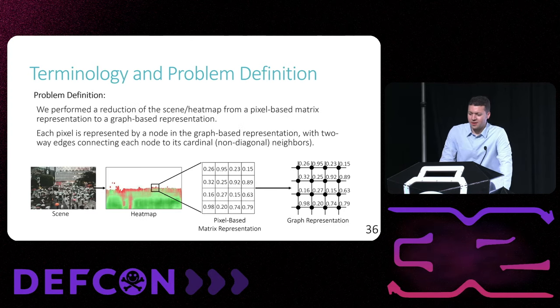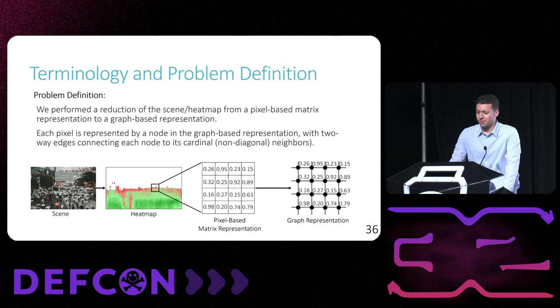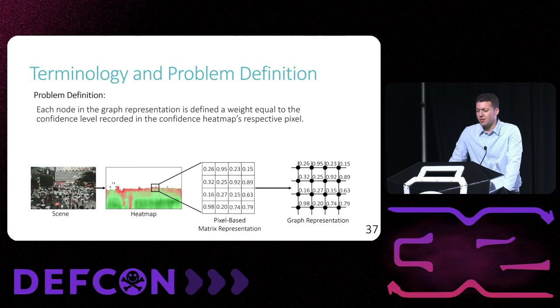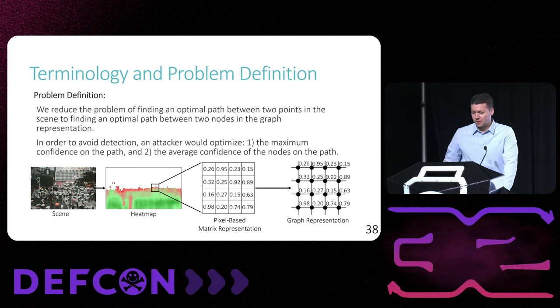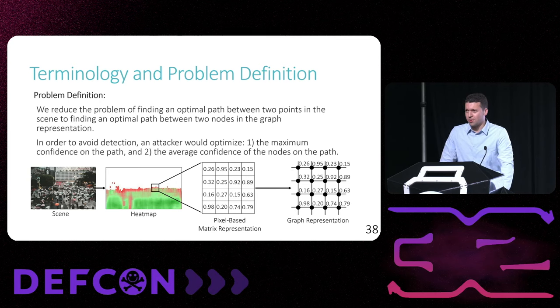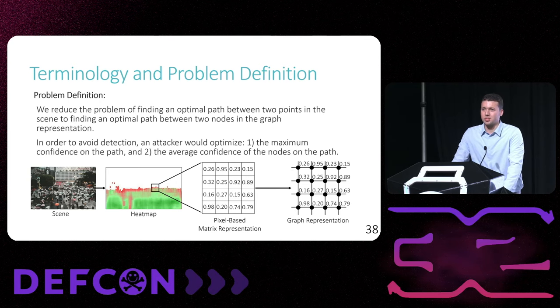We reduce our objective of finding a path across the scene into a graph-based problem. Initially we have the confidence heat map representing the average confidence of each area of the scene in a matrix-based pixel format, which we then reduce into a graph-based problem space. Each pixel is represented by a node in the graph with two-way edges to its cardinal neighbors. The weight value of each node is the average confidence measurement stored in the confidence heat map. This reduces our problem of finding an optimal path between two locations in a pixel-based scene into a graph-based optimal path problem between two nodes. To avoid detection, the attacker will want to reduce both the maximum confidence and the average confidence of the path nodes.